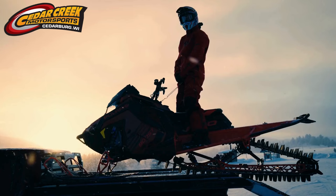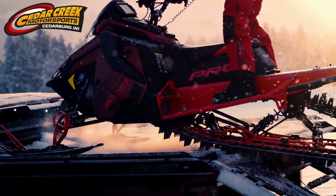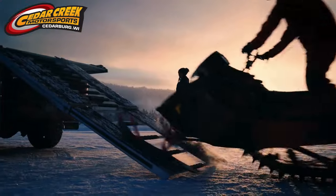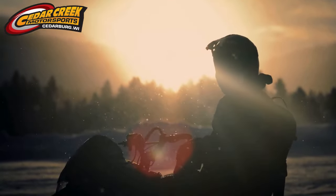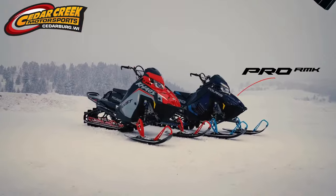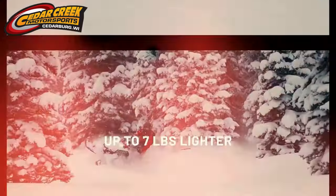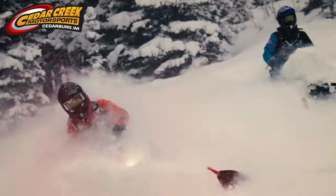What do you do when you've already built the lightest, most responsive, and best mountain sled in the world? You make them lighter, stronger, and even more purpose-driven. Introducing the new Pro RMK and RMK Chaos — now up to 7 pounds lighter and even better to ride.